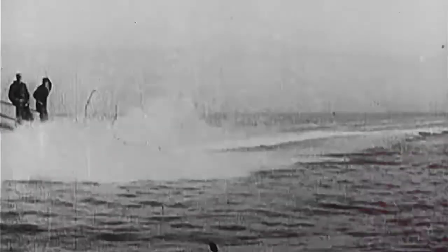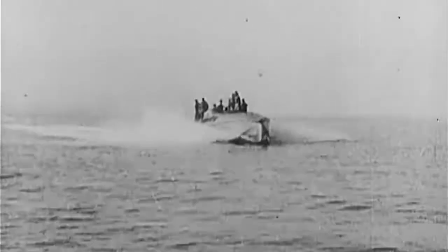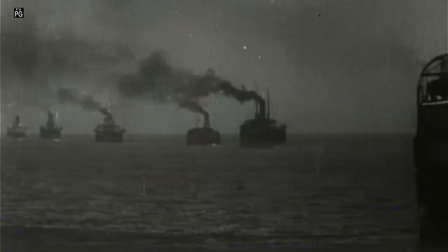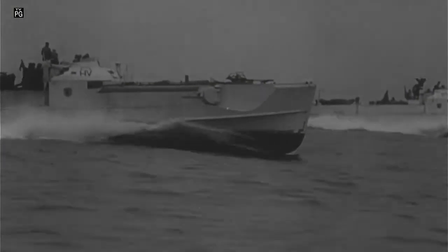The British were also vulnerable to attack closer to home. But in the English Channel, they had their own high-speed torpedo boat that could pack a punch. It wasn't only in the Mediterranean that the Allies had to face the menace of fast torpedo boats. The S-boats' German cousins, the Schnellboots, were also wreaking havoc in the English Channel.